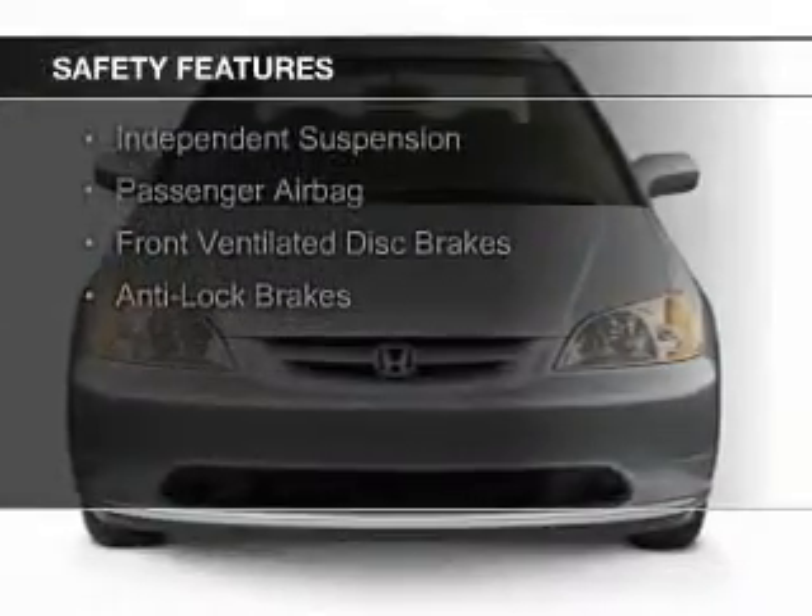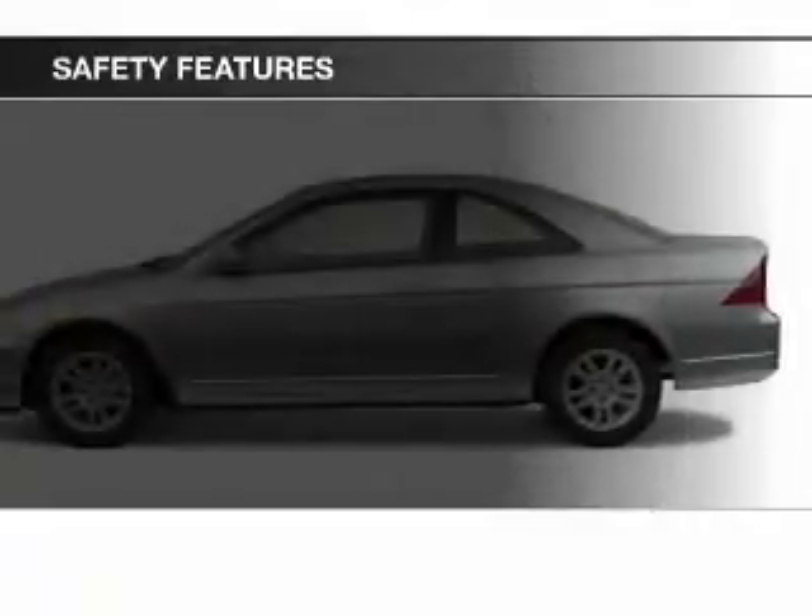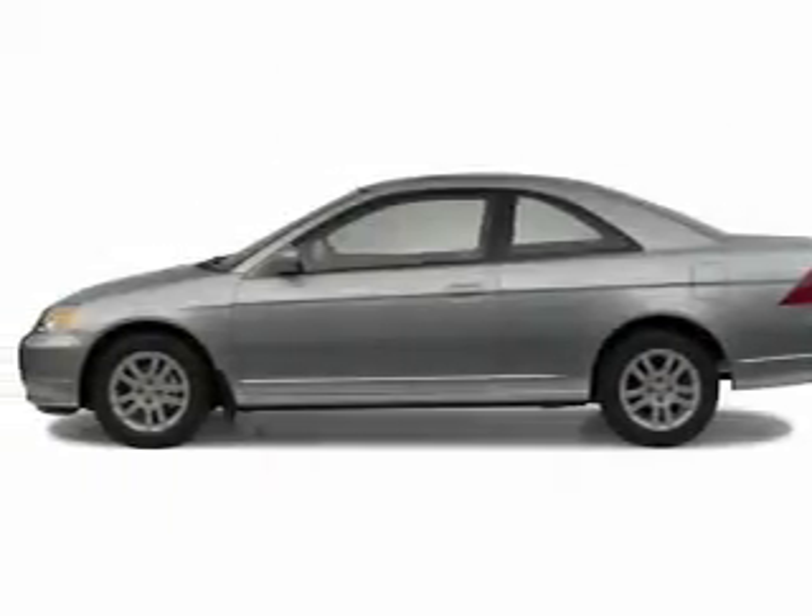Safety was made a priority with these features: independent suspension, a passenger airbag, front ventilated disc brakes, and anti-lock brakes.